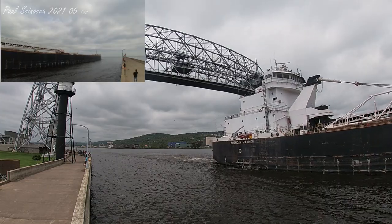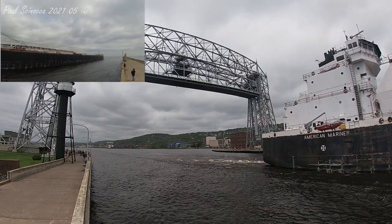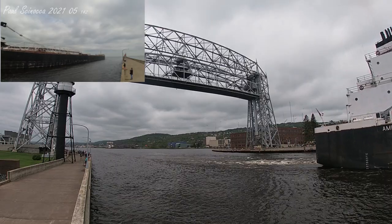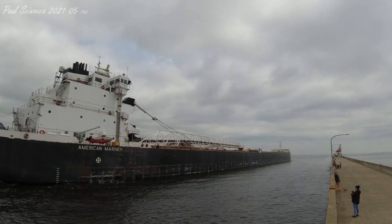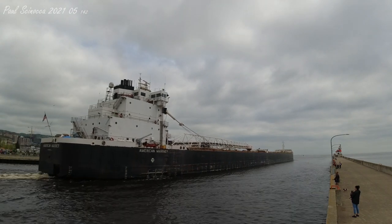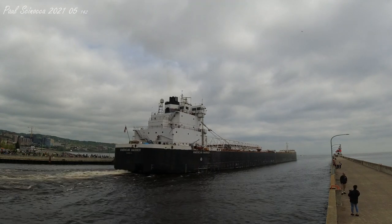The American Mariner is currently leaving today with a load of wheat and they're now on their way to Buffalo, New York. The American Mariner is currently owned by the American Steamship Company of Williamsville, New York, and she's operated under charter by Grand River Navigation of Traverse City, Michigan.